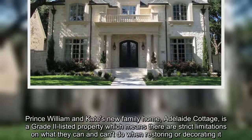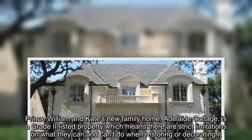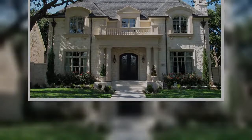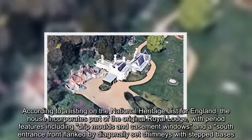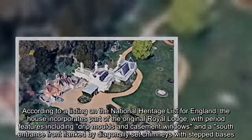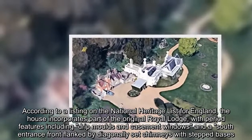Prince William and Kate's new family home, Adelaide Cottage, is a Grade 2 listed property, which means there are strict limitations on what they can and can't do when restoring or decorating it. According to a listing on the National Heritage List for England, the house incorporates part of the original Royal Lodge, with period features including drip moulds, casement windows, and a south entrance front flanked by diagonally set chimneys with stepped bases.